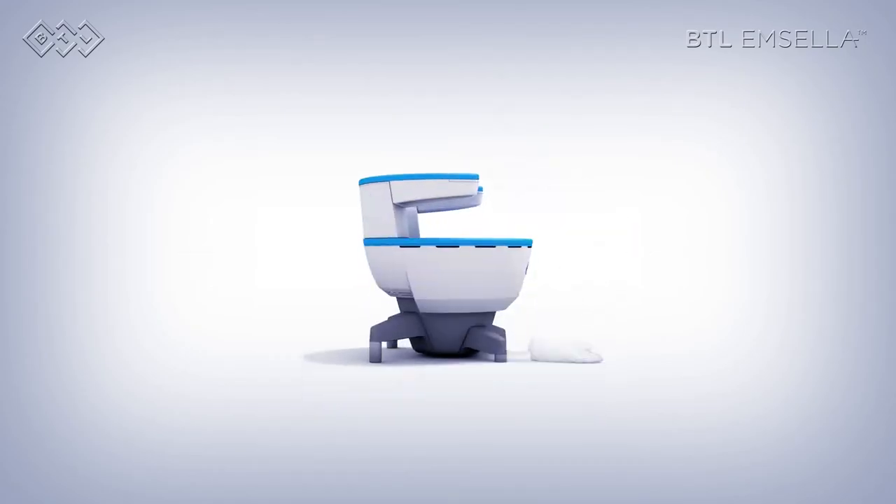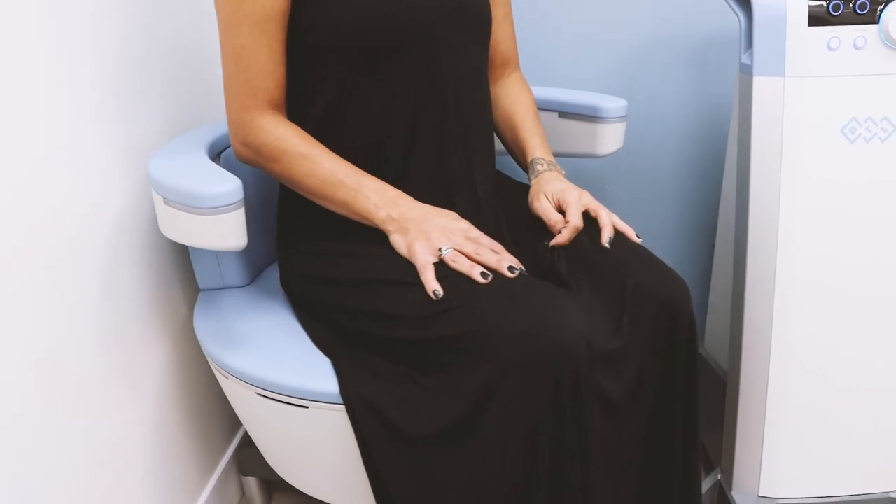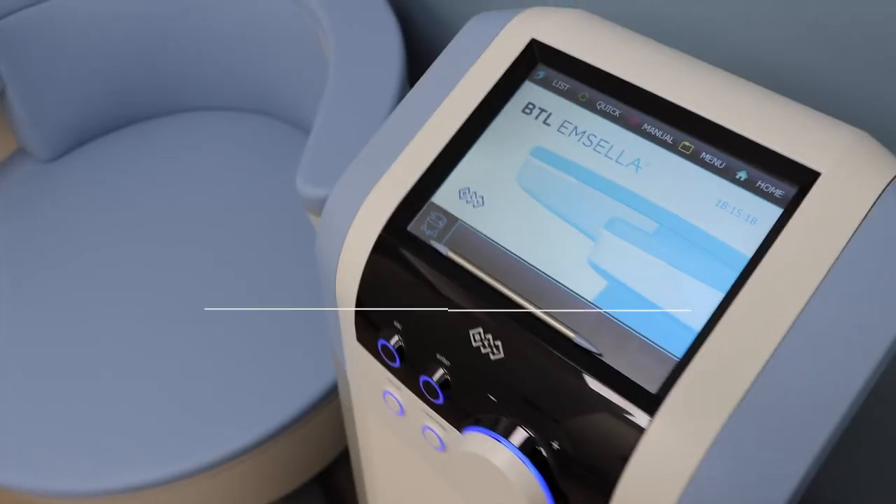Amcela is also a unique treatment because it offers other beneficial side effects. Because the supermaximal contractions tighten up the entire pelvic floor, other areas also become tightened.